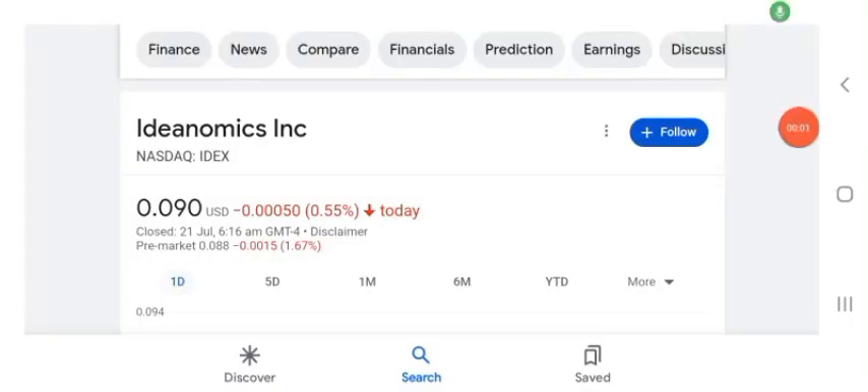Hello guys, welcome back to my YouTube channel. In this video we are going to talk about IDEX stock. I'm going to take a look at the fundamentals of the company and also take a look at the chart to see how this company is doing, so you know if it's worth your risk of investing. Anyways guys, let's get to IDEX first — I don't really know what IDEX does, so I'm going to look at the profile here.